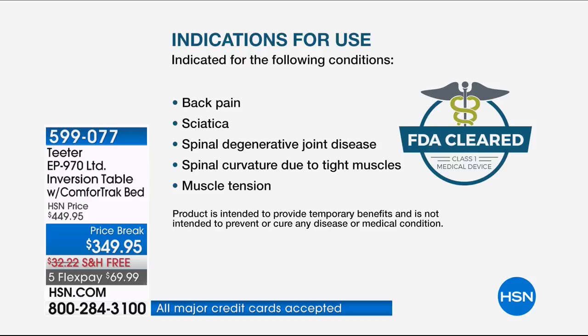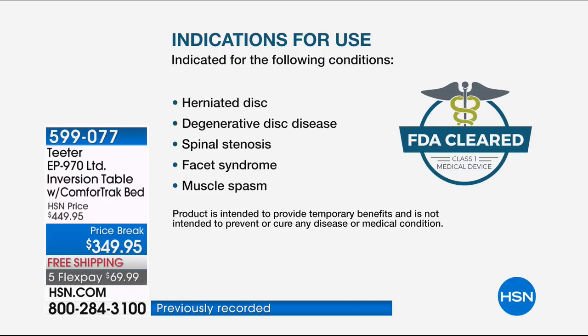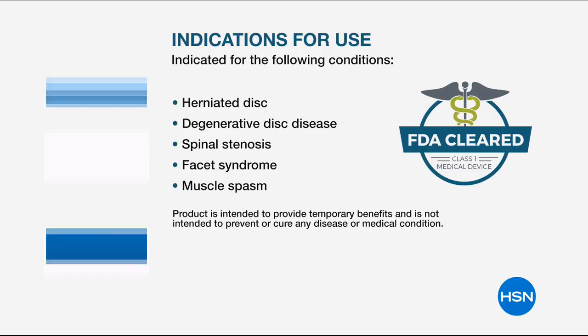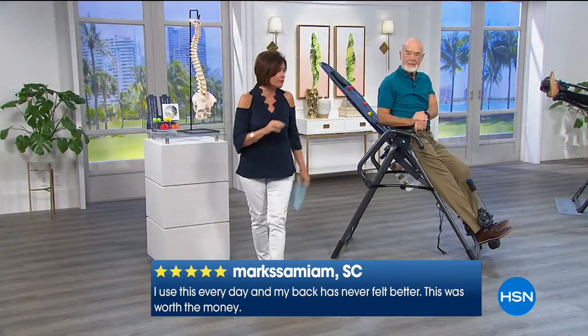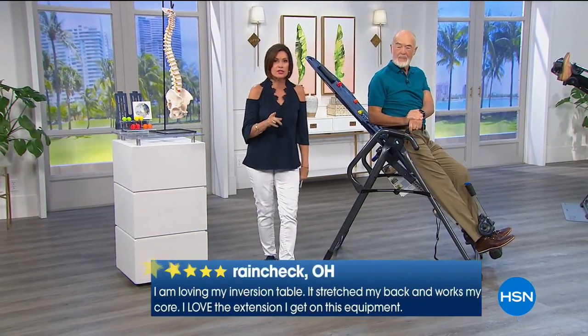What is it indicated for? Back pain, sciatica, spinal degenerative joint disease, spinal curvature due to tight muscles, muscle tension, herniated disc — this can give you temporary relief — degenerative disc disease, spinal stenosis, facet syndrome, muscle spasm, all of it. Price break today: $349.95 with free shipping and five flex payments. We are saving you today $100 off the traditional price.